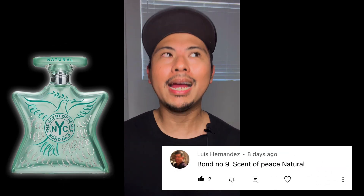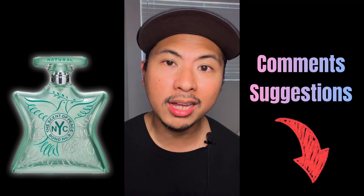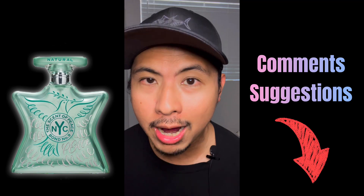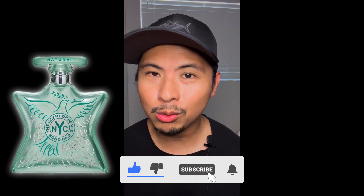That's my review of Bond No. 9 Scent of Peace Natural. I want to thank Luis for commenting on my community tab and reminding me that Bond released this. Let me know in the comments if there are other scents you'd like me to test and try that I maybe haven't heard of — keep it coming because this channel isn't stopping. Don't forget to like and subscribe, and I'll see you guys on the next video. God bless, take care, have a great weekend.